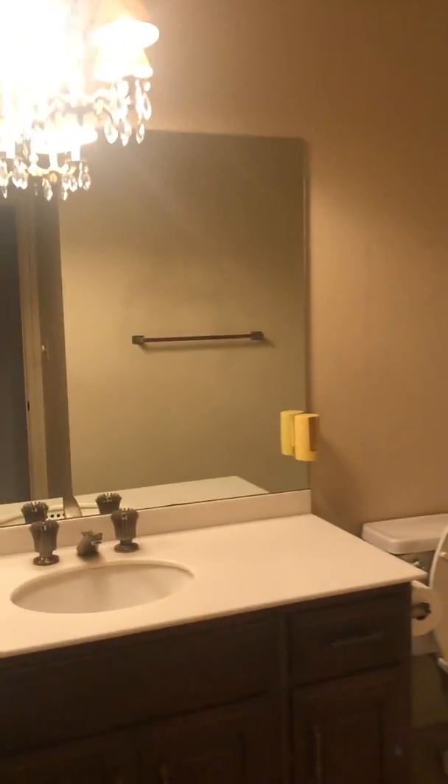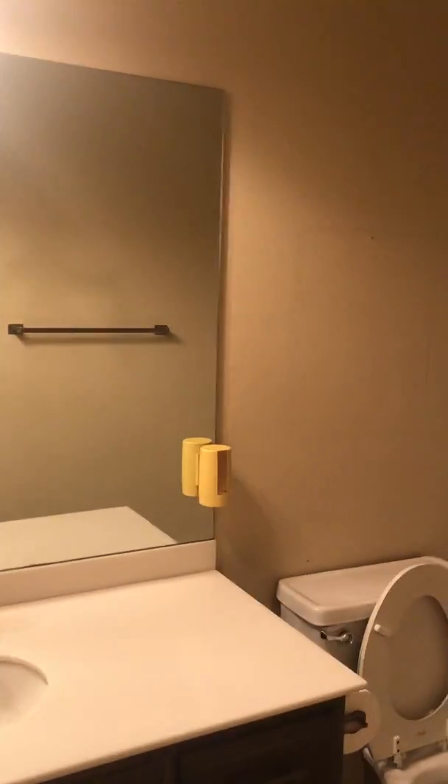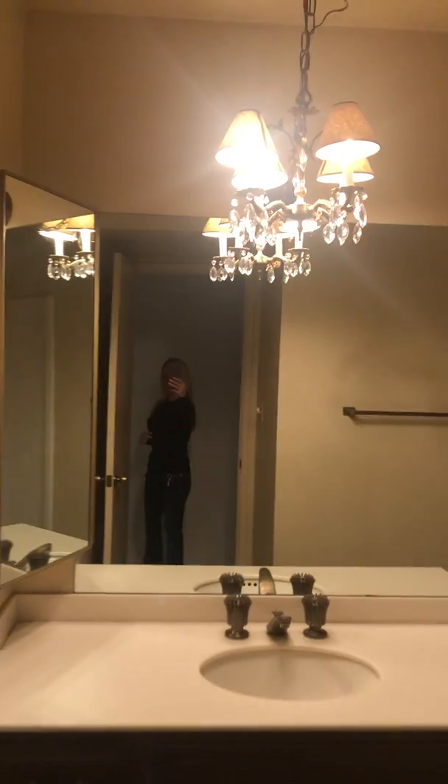And this is the actual next bathroom, which is a full bath — shower and tub. Basically again you have all your original fixtures, and here you have another storage closet.